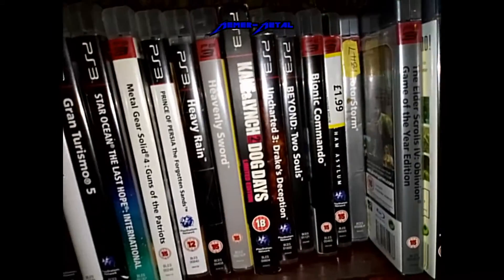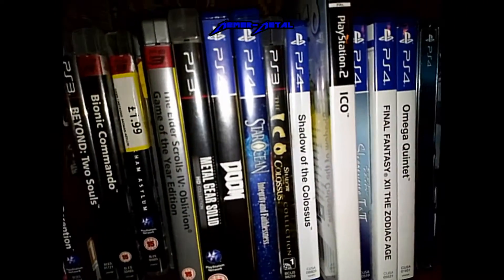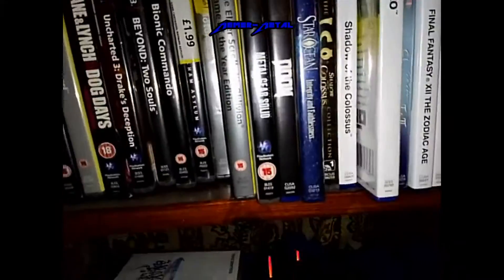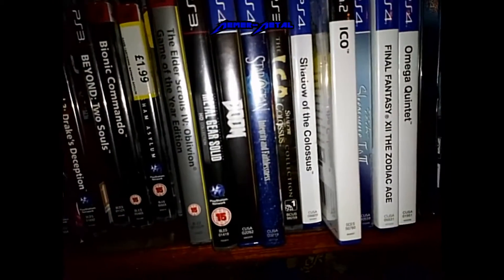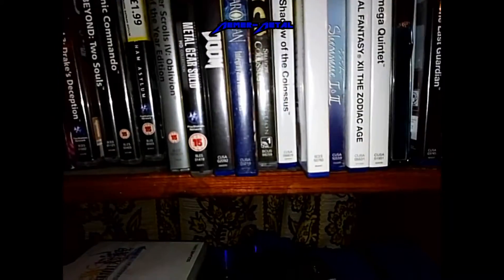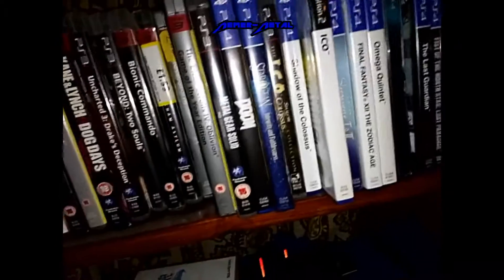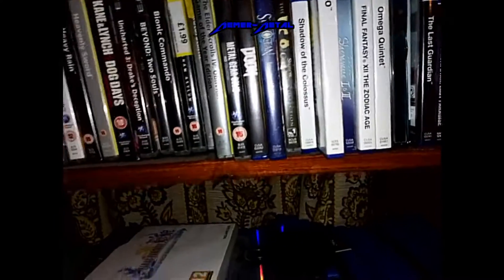The Legend of Zelda: The Wind Waker — that's the one that comes with the two versions of Ocarina of Time. Along there are my PlayStation 3 games — some good, some duds. And I'm planning to put on both the PlayStation 3 and PlayStation 2 versions of Ico to give a comparison. I really like The Last Guardian — where is it? It's knocking about somewhere.